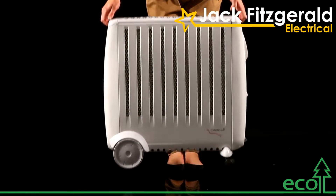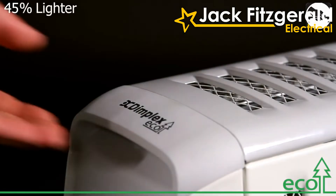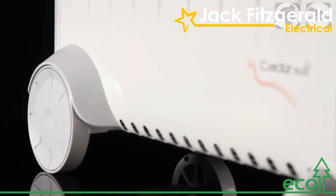In addition, the Cadiz Eco is almost half the weight of equivalent oil-filled radiators and features integrated carry handles and EasyGlide casters, making it much easier to transport it around your home.